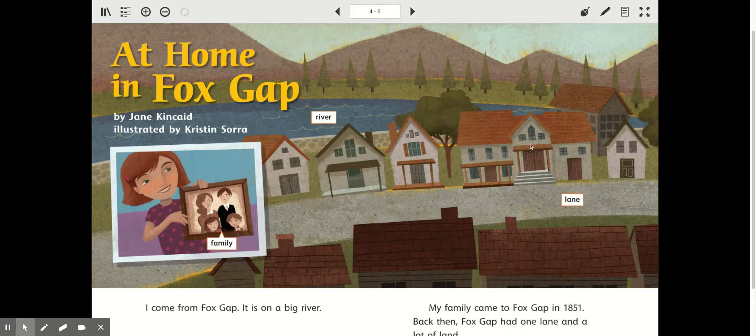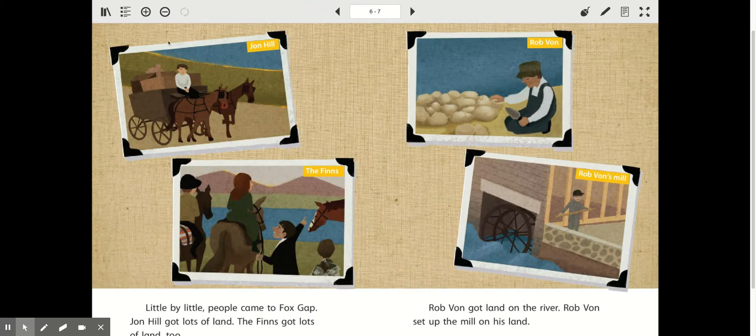It looks like these houses might be older. I see that there's a family, a river, and a lane. A lane is the same thing as a street or a road or an avenue. If I turn the page, I see a cart with horses. I know that a long time ago, that's what people used to get from one place to the next. I see his clothing — it's from the good old days.